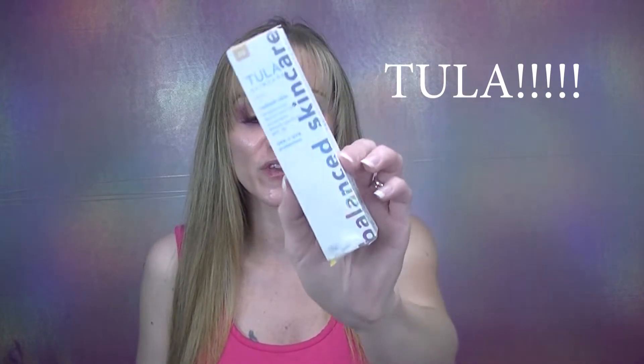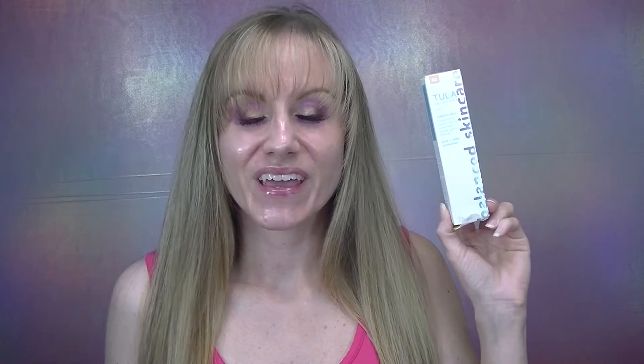This foundation is actually a skin tint called Radiant Skin Brightening Serum Skin Tint Sunscreen Broad-Spectrum SPF 30 with UVA and UVB protection. I'm pretty familiar with the brand Tula — they're one of my favorites. One of the main things Tula is known for is having probiotics in their skincare and makeup. If you're excited to see how this new Tula Radiant Skin Tint performs on my 30-plus skin, don't forget to hit the like button and the notification bell.